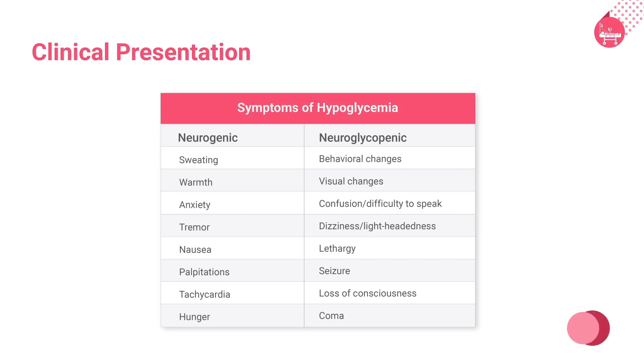Neuroglycopenic symptoms include agitation, confusion, behavioral changes, fatigue, seizure, focal and neurological signs, and somnolence, which leads to obtundation that may progress to stupor and eventually coma. Beta blockers can mask signs of hypoglycemia.